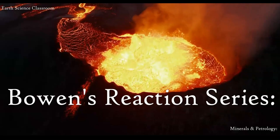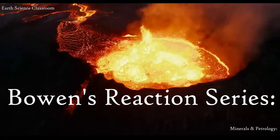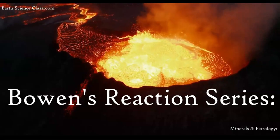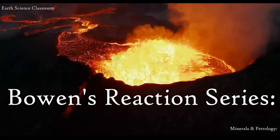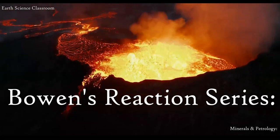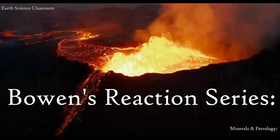In this video, we're going to look at what the Reaction Series is, who Bowen was, what he found in his cooling magma experiment, and the implications of this amazing series of reactions that creates these amazing minerals and therefore igneous rocks.